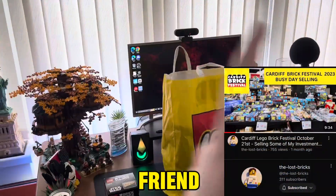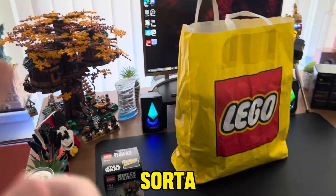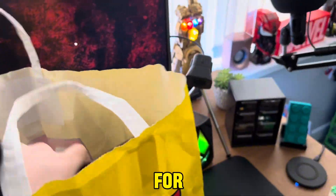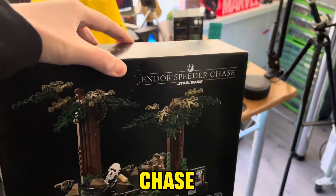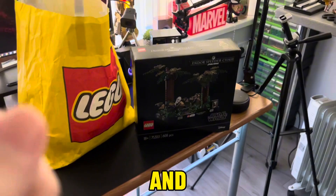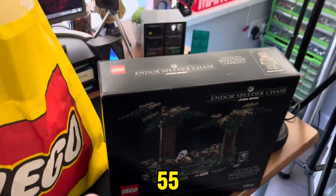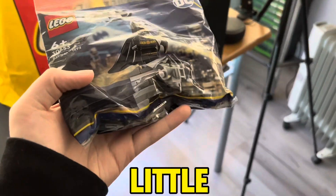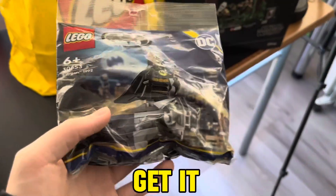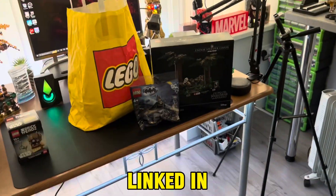At the LEGO show, my friend Robert — aka The Lost Bricks — was selling some LEGO and had a pretty decent deal I couldn't say no to. I've been wanting the Endor Speeder Chase for a while. It's normally £70, and he was selling it for £55, which is a pretty good deal. He also threw in a free poly bag, which I've wanted for a little while. Shout out to Robert from Lost Bricks — absolute legend, everyone go sub to him, link in the description.